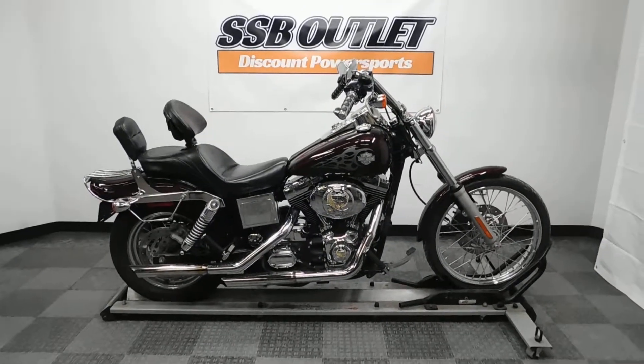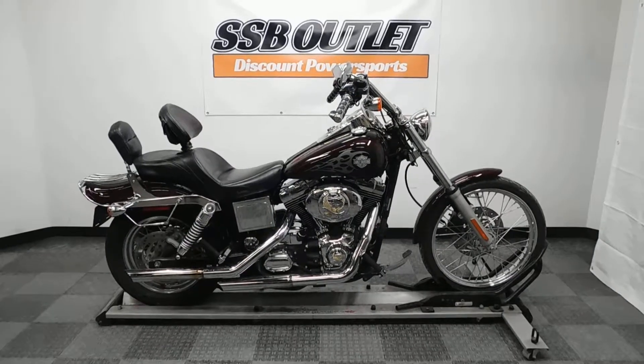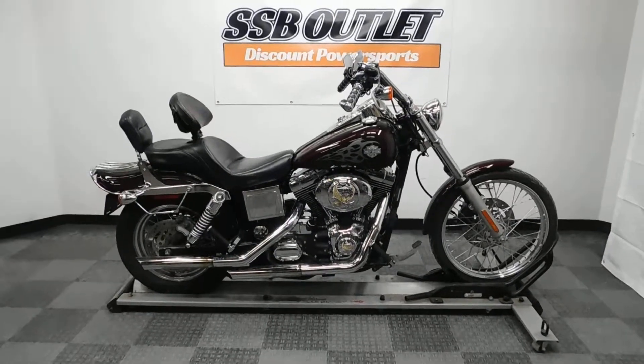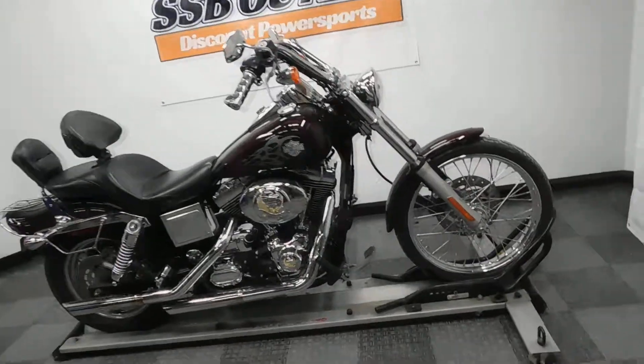Welcome to the SSB Outlet. Today we have a 2005 Harley Davidson Dyna Wide Glide. This bike has just under 41,000 miles and some nice accessories on it. This bike will be sold as is. Let's take a look at it and then we'll fire it up for you.